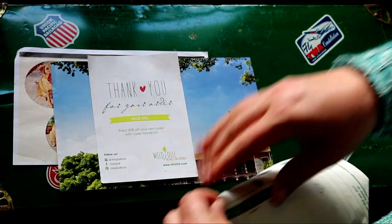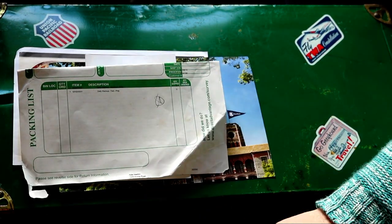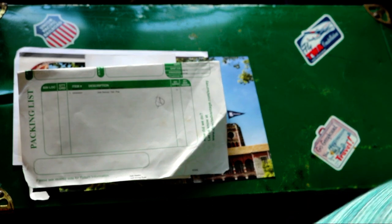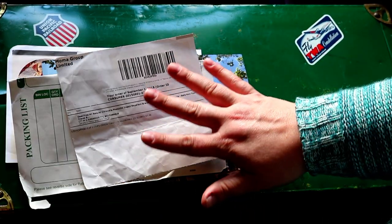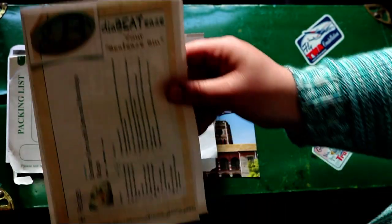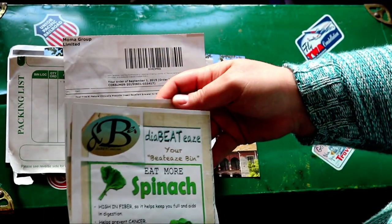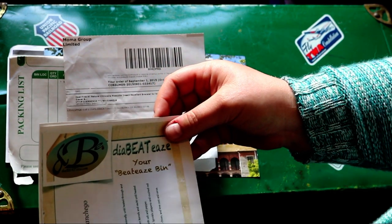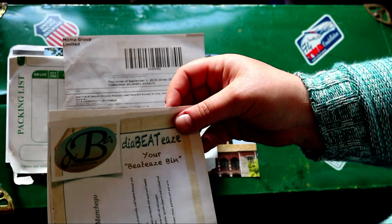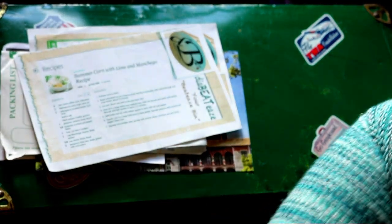This one was some homeschooling stuff — some workbooks — which now I wish I would have saved. I gave those to somebody locally. This was mosquito repellent. This was called the Diabetes Box and it had a lot of different products for people who are diabetic. We're not, but we still used the lotion. There was food items, there was everything in there. It was pretty cool — I think about $200 worth.